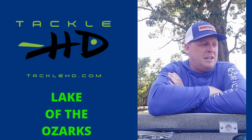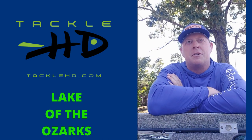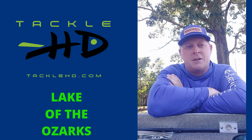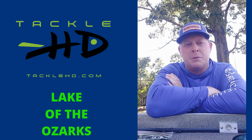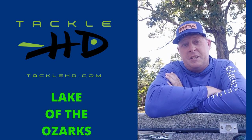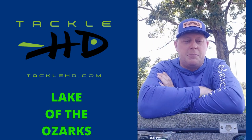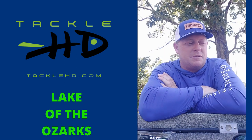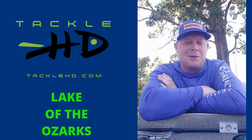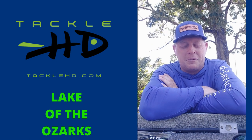A little bit later on in the day, we were fishing points and brush. A lot of stuff was on the main channel. The current here on Lake of the Ozarks is starting to taper off, not be as consistent as it was for the last month or so. The fish are still feeding — caught some three and four pounders, which is always a lot of fun. Yesterday we caught a lot of fish and a lot of keepers, but didn't catch anything in the three and four pound range.